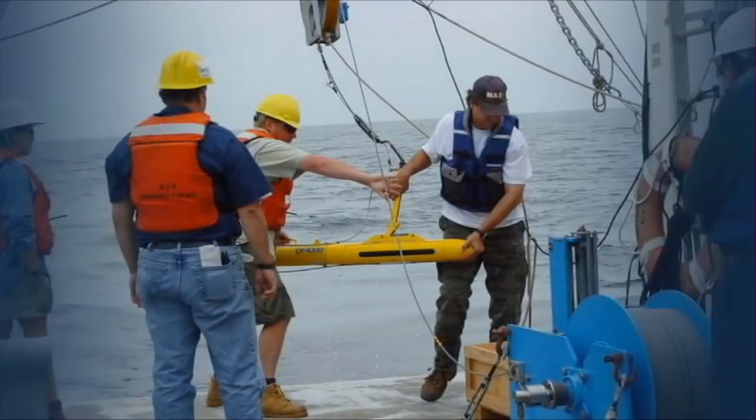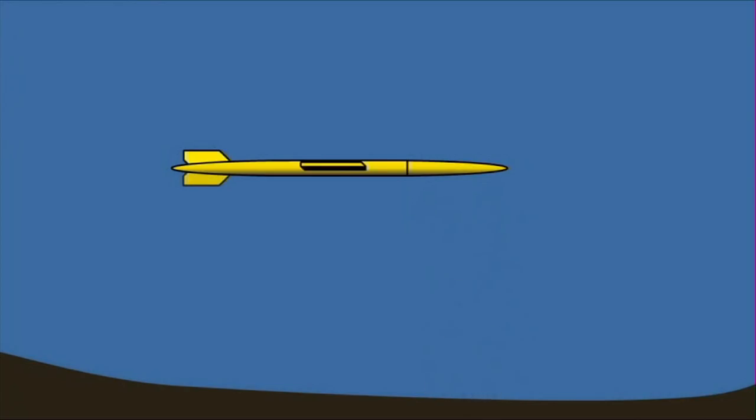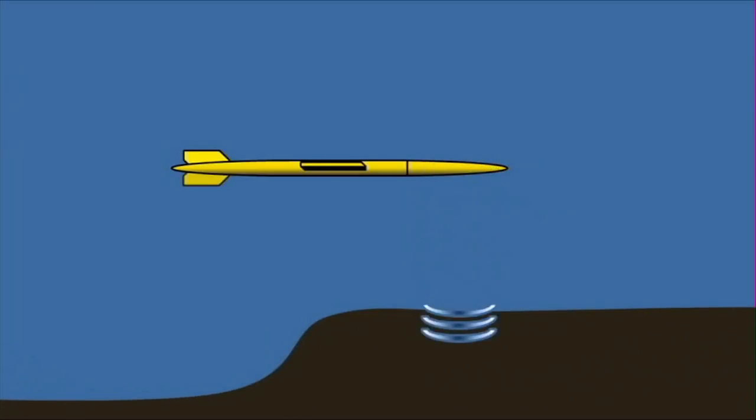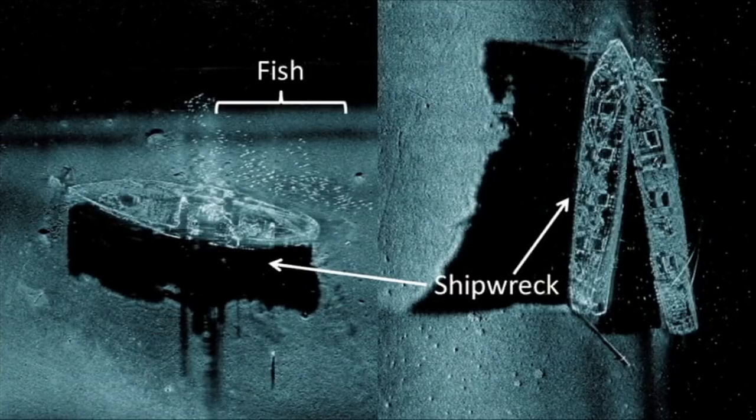By studying how sound works and travels through materials, scientists and engineers are able to use a system called sonar to find things in the ocean. Sonar works by bouncing sound off of objects, like the bottom of the ocean, and measuring the time it takes to receive the echo, just like we did with the balloons. The closer the object, the shorter the time. By taking many different measurements, scientists and engineers can even form maps of the ocean floor in places you can't see with light. Sometimes, they can even form images of shipwrecks or fish, which might be similar to how dolphins see them.